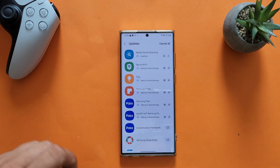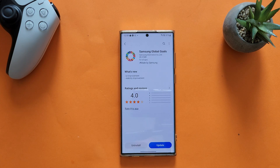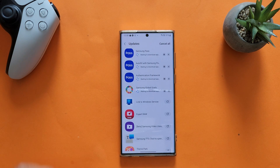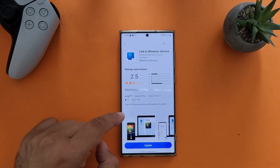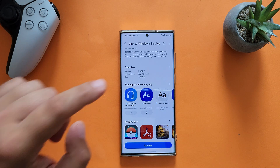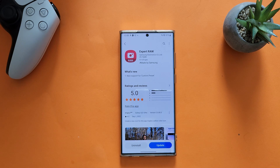Samsung Global Goals has a stability improvement update, version 2.9.0.06 from the 14th, at 53 megabytes. Link to Windows is also updated. Now my cat comes into the picture again! The Link to Windows app keeps crashing — you can disable or uninstall it. Yes, we have to deal with bloatware. No changelog there, version 2.5.0.27 from the end of August, only 4 megabytes.